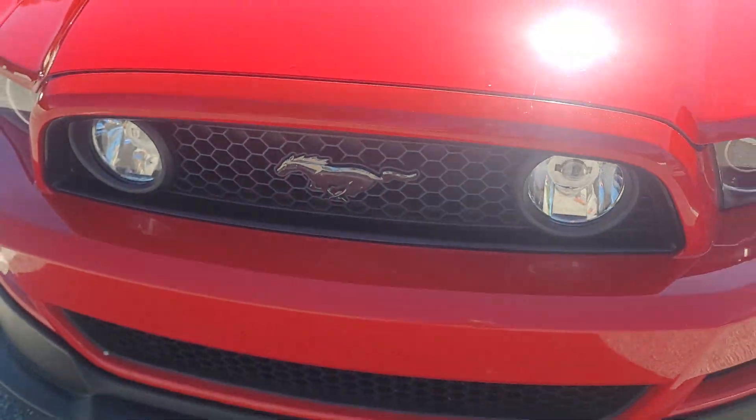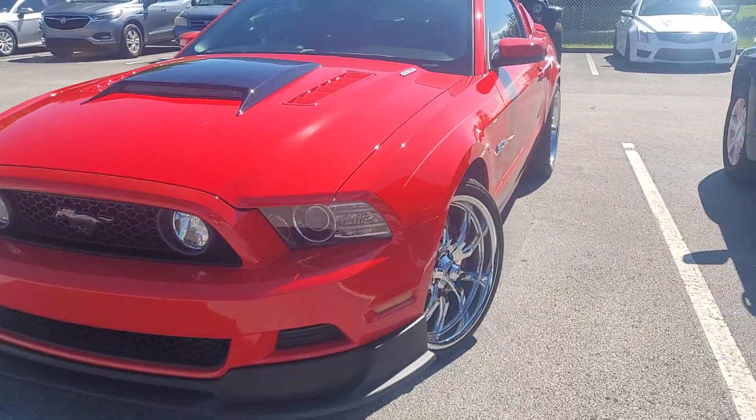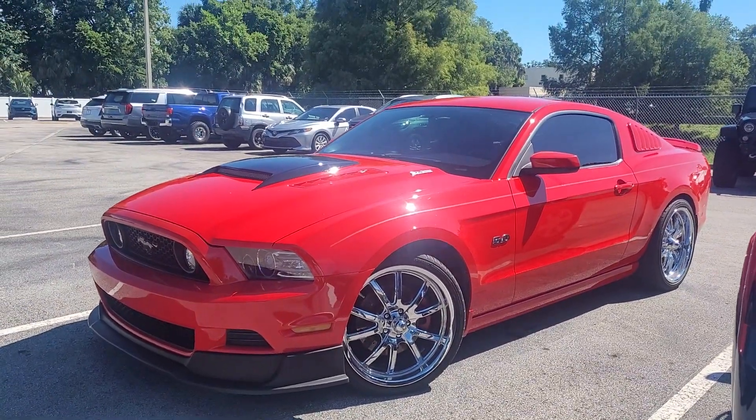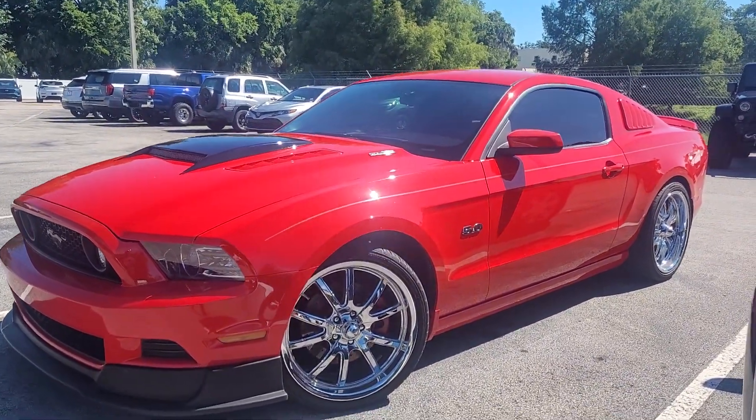This is Joe from Richie Autos in Daytona Beach, Florida, and this is the 2013 Ford Mustang that you inquired on. Super, super clean 5.0 here.